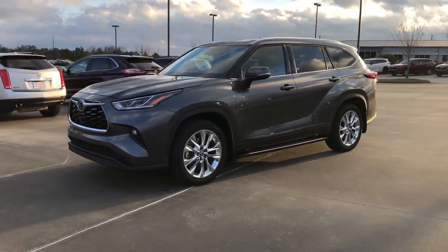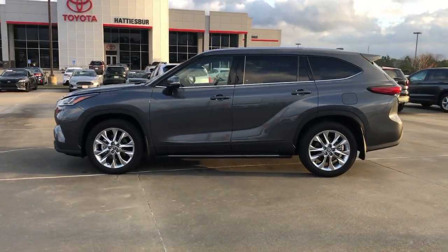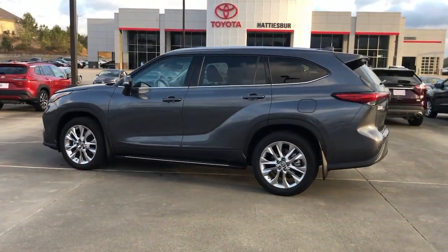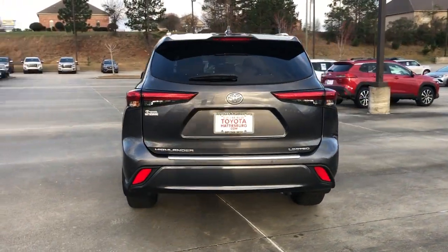You just found the 2020 Toyota Highlander. With less than 30,000 miles on the odometer, this vehicle stands out from the rest. This smooth-riding, solidly built Highlander is ready to meet your family's needs.